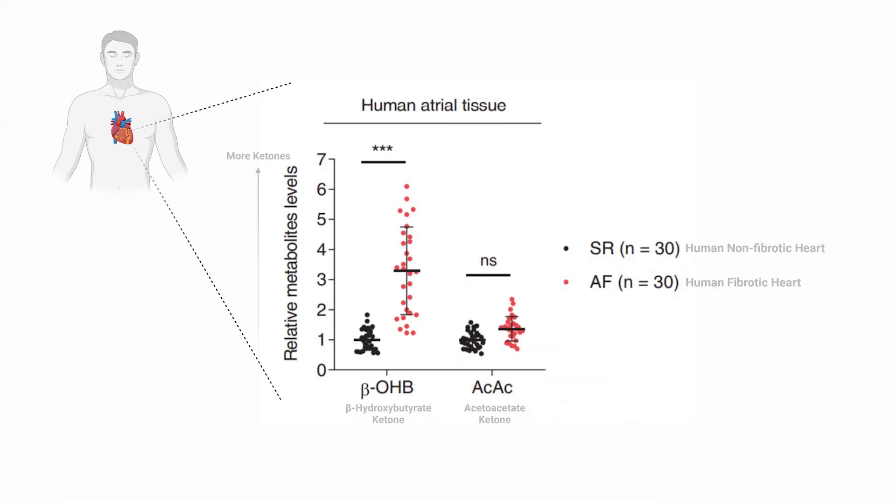Briefly going over the human data: the researchers took heart samples from patients undergoing heart transplant due to a fibrotic heart and measured the amount of beta-hydroxybutyrate present. They found that the ketone was elevated compared to non-fibrotic hearts also sampled. Keep in mind that this is associative and not cause-and-effect data, especially since the patients were not necessarily on a ketogenic diet.